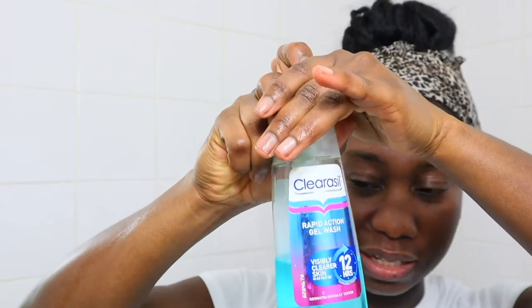Then I go in with my cleanser. This is the Clearasil Rapid Action Gel Wash. I just squirt a little bit in my palm, rub it in, and apply it in the same circular motion on my face. These are pretty good for removing spots, blemishes, and dark spots from your face. Then I go and wash my face, and use my face towel to make sure everything is removed.